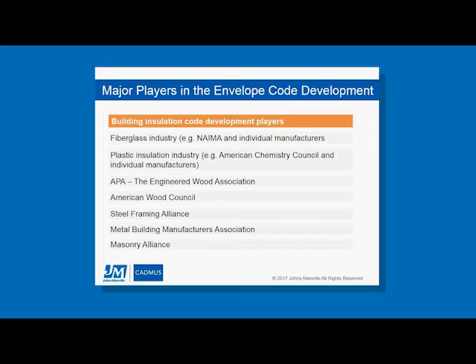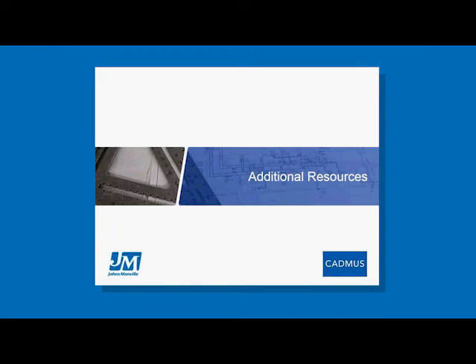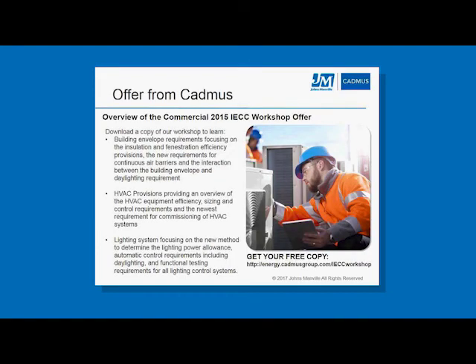That wraps up the driving forces behind code changes. One additional resource from Cadmus: we have an IECC PowerPoint presentation on our website — a free copy covering the 2015 IECC. There aren't a huge number of changes from 2015 to 2018, so if you're interested in a half-day presentation on the 2015 IECC for commercial buildings, feel free to get your copy at energy codes Cadmus Group dot com slash IECC dot workshop.